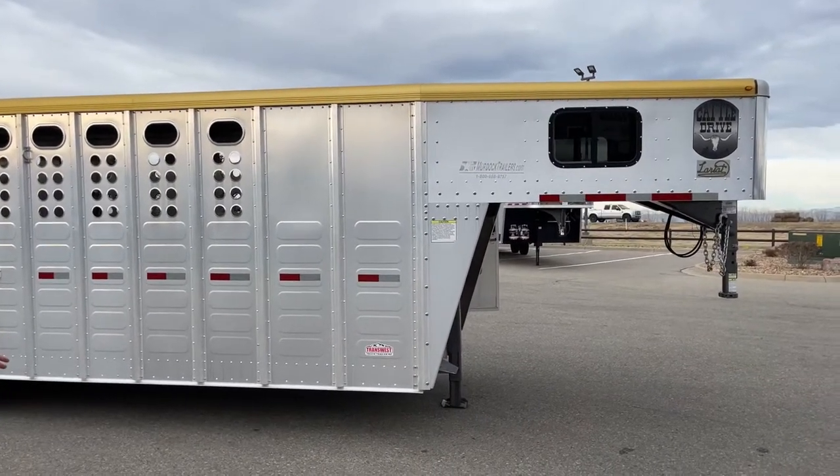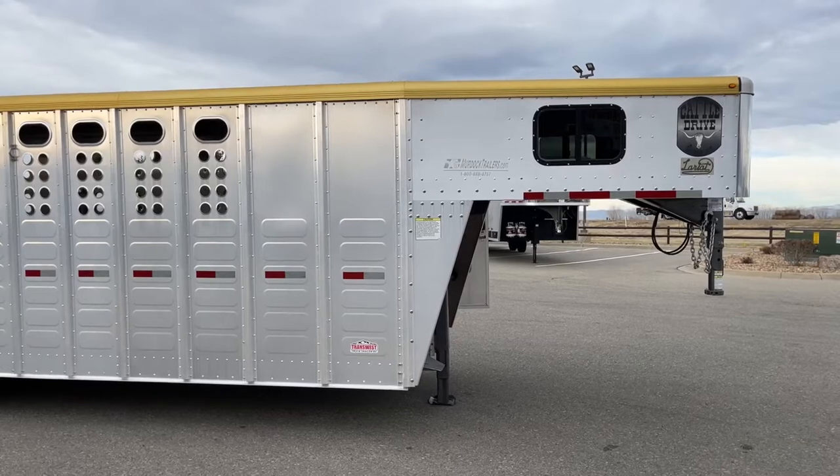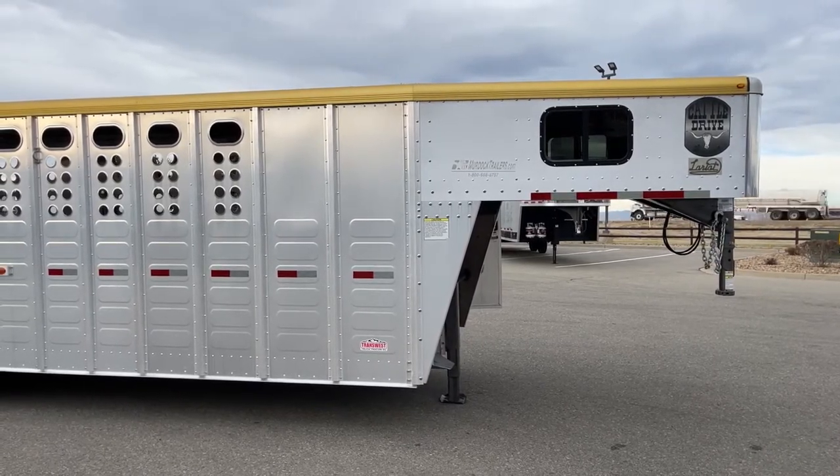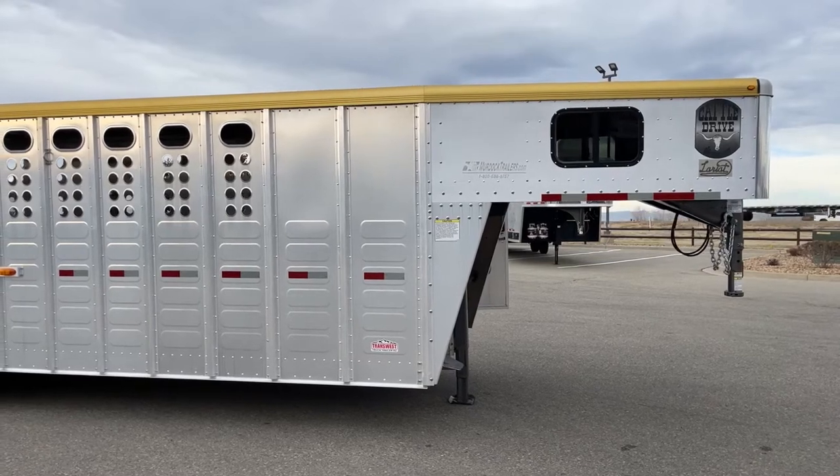But the cool thing is, on that four-foot front tack, you do have the option to throw a mattress up there and stay in it overnight if you needed to — on the side of the road, or if you had a two-day haul somewhere.